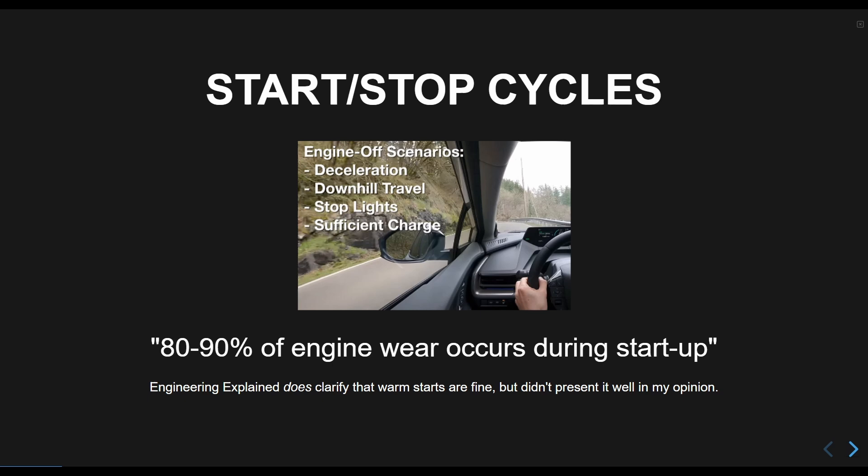A warm engine starting doesn't produce significant wear, and newer hybrid vehicles use electric oil pumps to even eliminate the smallest gap of oil pressure during startup.